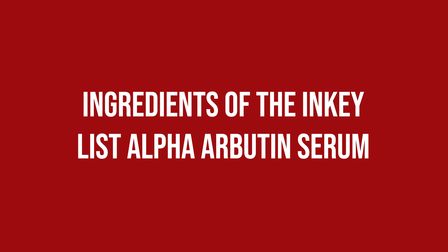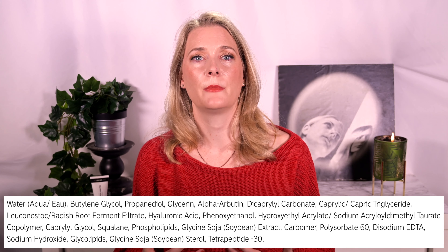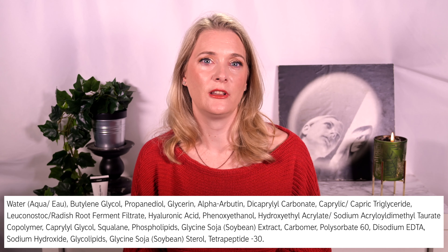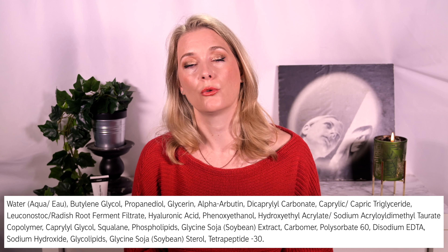Other than Alpha Arbutin, you will find humectants, emollients, and a peptide called Tetrapeptide-30 that, according to manufacturer studies, is both anti-inflammatory and a tyrosinase inhibitor.